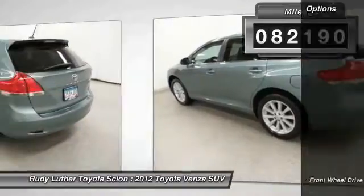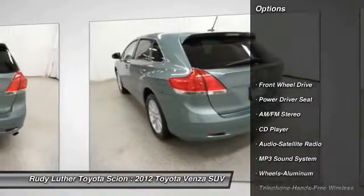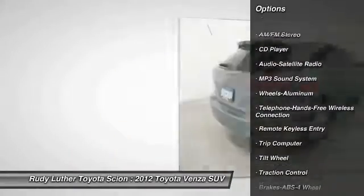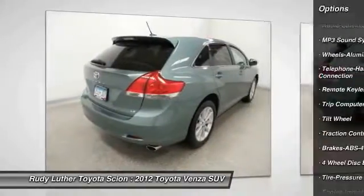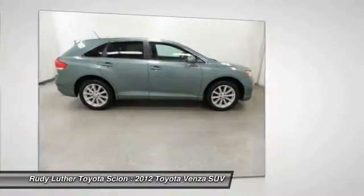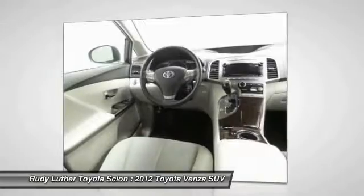Here are some of this vehicle's great options: anti-lock braking system, traction control, Bluetooth wireless data link for hands-free phone, Homelink garage door opener, air conditioning front, power steering, cruise control, aluminum wheels, climate control automatic, rear defrost.